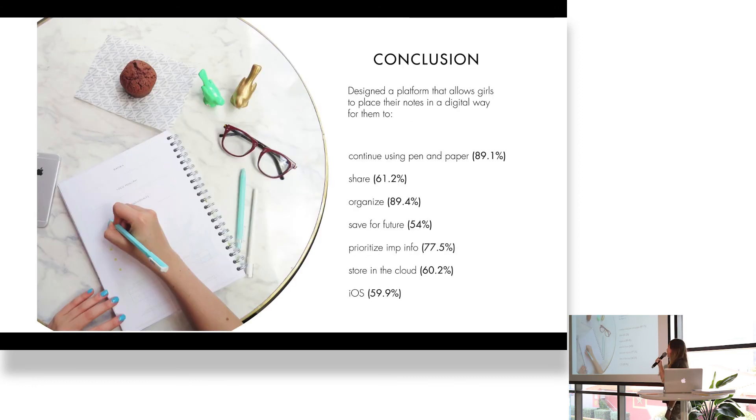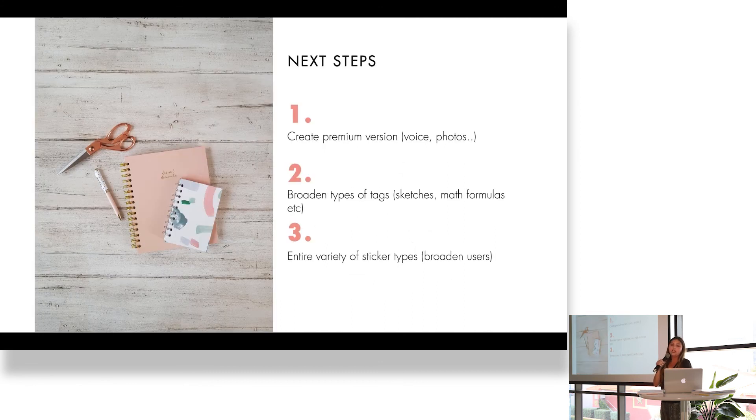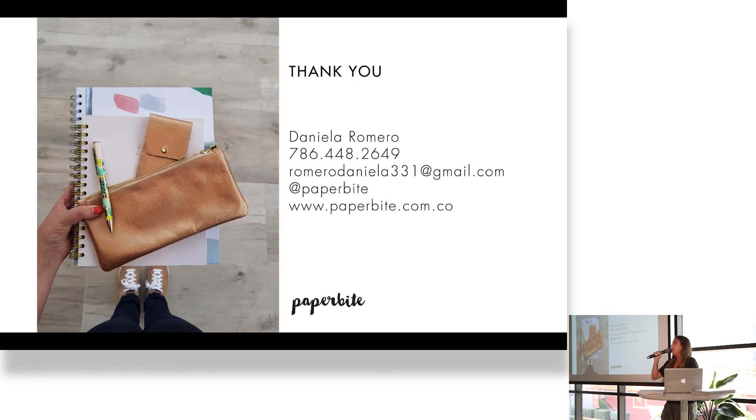Conclusion: I created this platform and it will help girls continue using pen and paper, share their information, organize, save the information for the future, prioritize information, and store in the cloud. I also chose iOS because 59.9% of the girls actually use iOS systems. Next steps: create the premium version, which isn't created yet; broaden types of tags — for example, if you're a mathematician you need a tag for math formulas; and create an entire variety of stickers with different icons, colors, etc. Thank you.